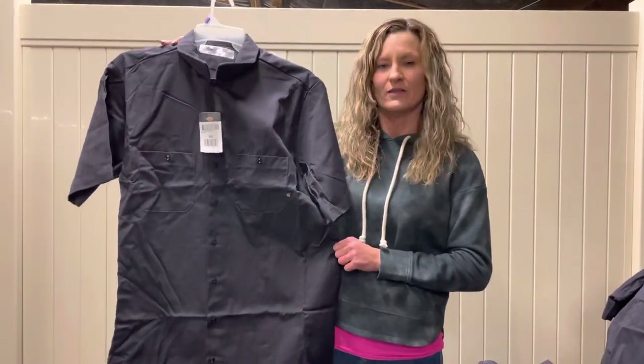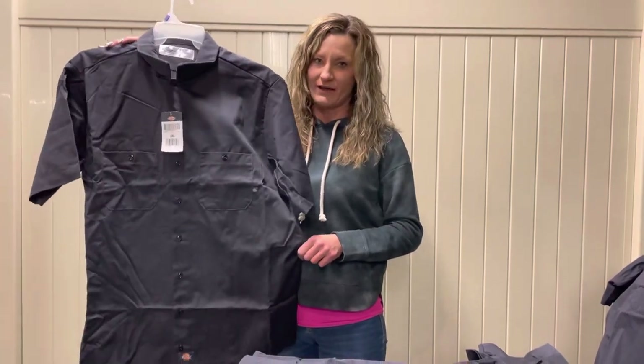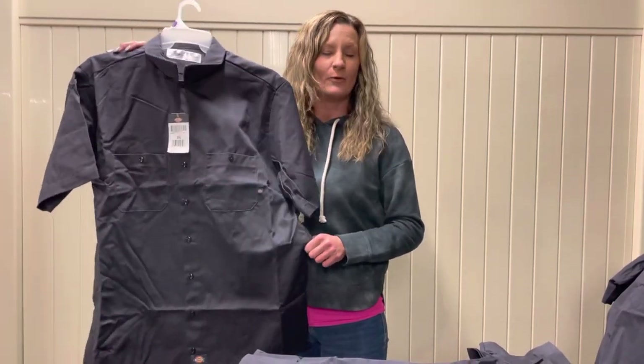We have short sleeved and long sleeved. This is a short sleeve 2X that I'm showing you. They're only $4.99 for each shirt. Whether they are small, medium, large, we have all the way up to 5X in these — they're gonna be $4.99 a shirt.